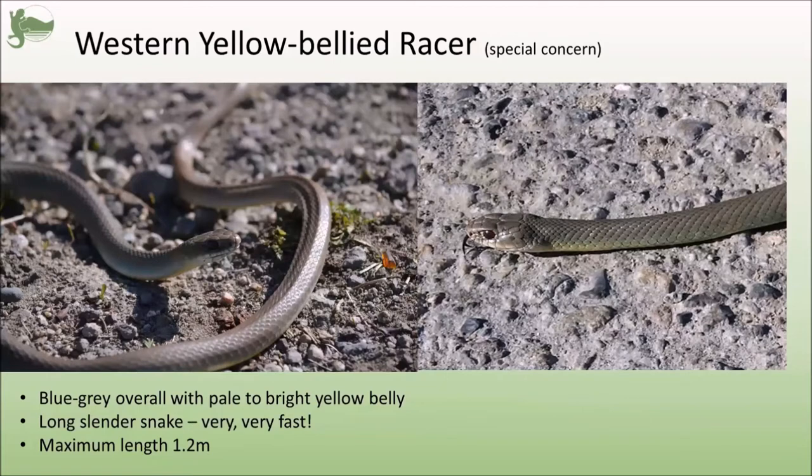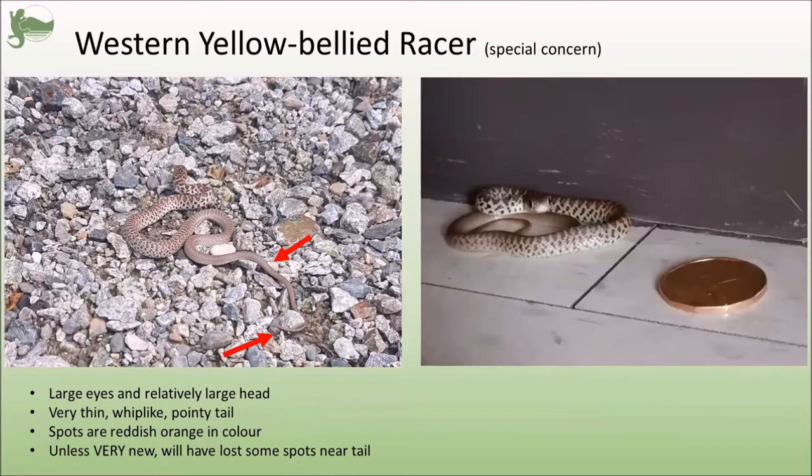Western yellow-bellied racers are the only other snake in the area, aside from rubber boas, that are a solid color. They're usually a bluish gray to olive gray with a bright yellow belly. They're very long, very thin, and extremely fast and agile — most of the time you don't see much of a racer other than the flick of its very thin, whip-like tail as it races away from you. However, baby western yellow-bellied racers can look and act convincingly like newborn rattlesnakes — a very good defense mechanism. Their spots are more orangey colored, the background is more pale and grayish, and they have very large eyes compared to the size of their head, almost cartoonish as you can see in the right-hand photo.